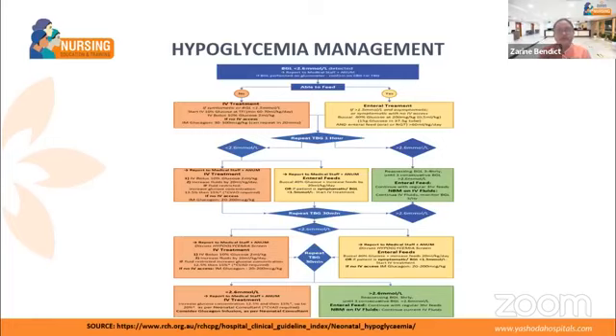Wait for some time, then repeat glucose level after 30 minutes. If still below 2.6, repeat IV bolus: 10% glucose at 2 ml per kg body weight, or give oral equivalent. After all efforts, if the baby's glucose level is still not increasing, seek expert neonatologist opinion. If above 2.6, continue with IV fluid or oral feeds every three hours. The flowchart summarizes: check at first hour, then half hour, and if the baby is okay, every 3 to 4 hours thereafter.